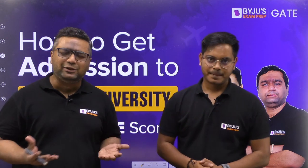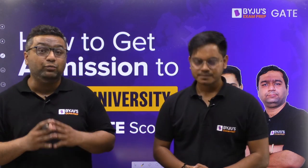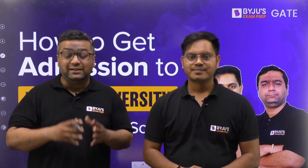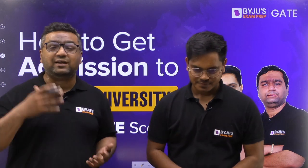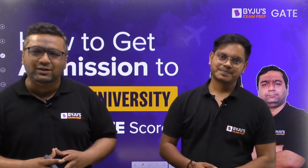You must have heard from your mentors and seniors that yes, you can get admission into foreign universities from the GATE score, but you may not have the complete information — when and how to proceed, what GATE scores are required, what is the procedure, what are the fees, and what are the scholarships. All of this, me and Joshit sir will be covering today.